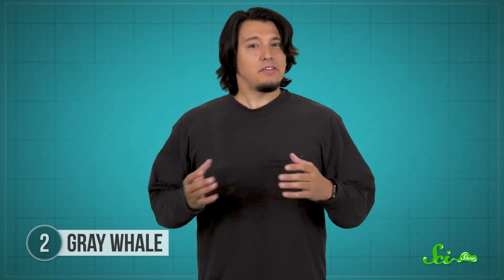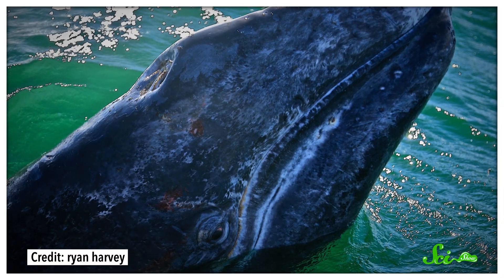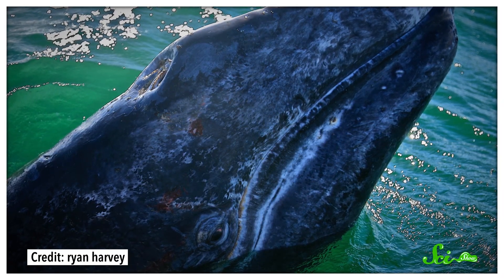Although gray whales prefer to feed by vacuuming up the seafloor, they're also pretty flexible — they've even learned how to chase after herring when they're around, which is not a small feat when you have plates instead of teeth. That's probably part of the reason these whales are such survivors. They've been around for millions of years and survived many changes in Earth's climate and sea levels, and even though they were hunted extensively in the 1900s, their numbers are on the rise again.